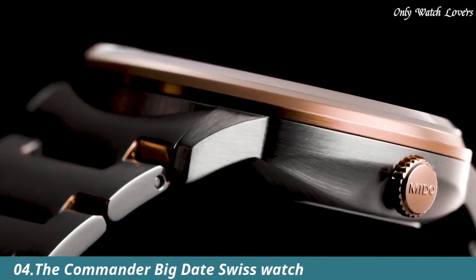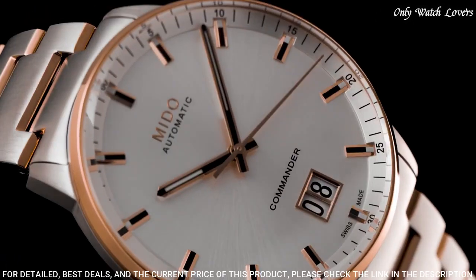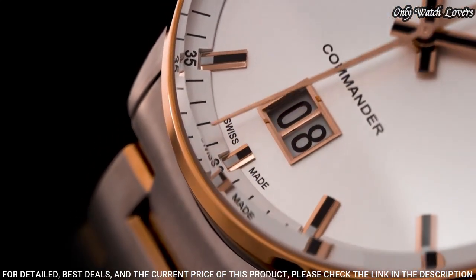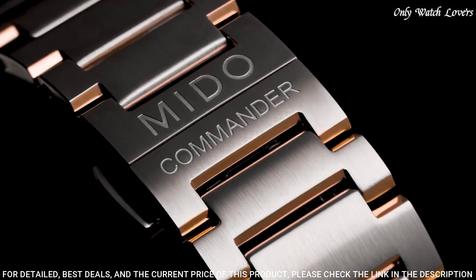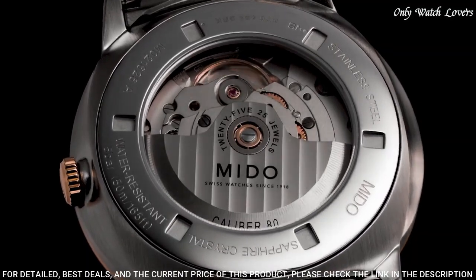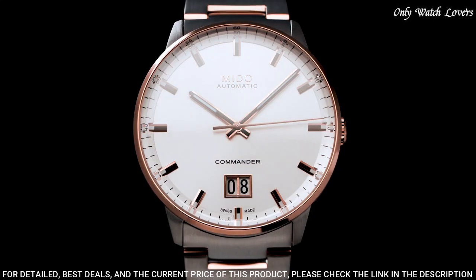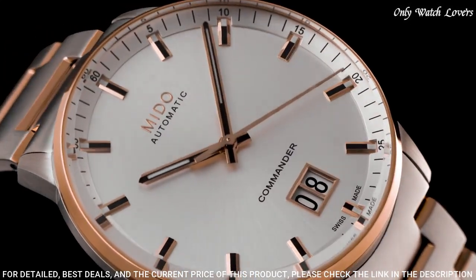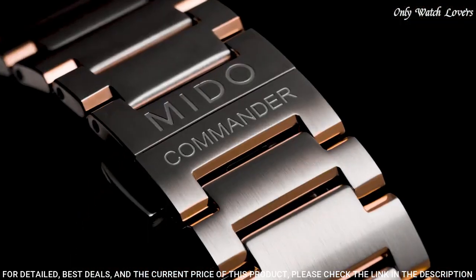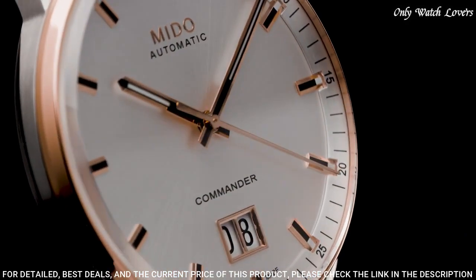Number 4: Mido Commander Big Date Watch celebrated the 100th anniversary of the brand in 2018. Its large date aperture at 6 o'clock offers unrivaled date legibility. The sunray satin finish style is extremely pure, protected by an elegant round case in satin finish stainless steel, enhanced by a polished bezel. Case material: stainless steel with rose gold PVD coating. Case length: 42.00. Movement: automatic. Water resistance: 100 meters.